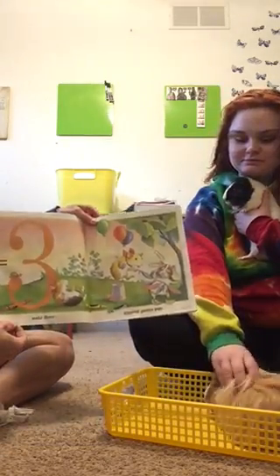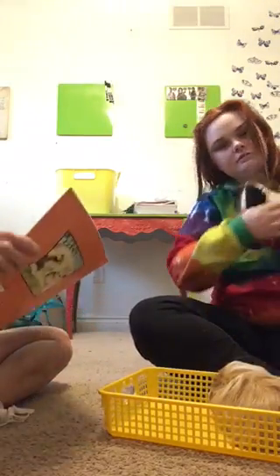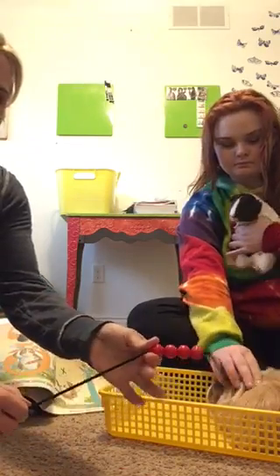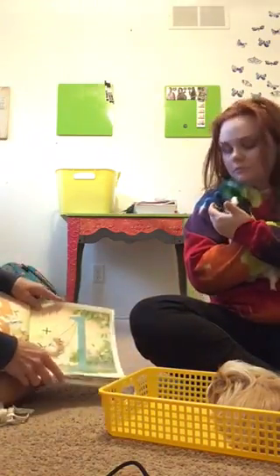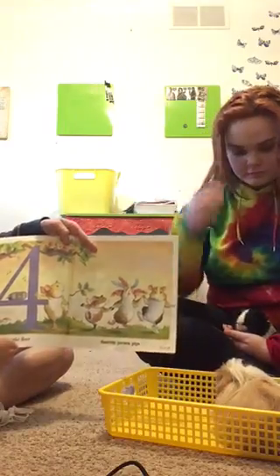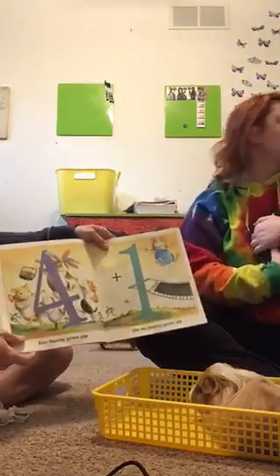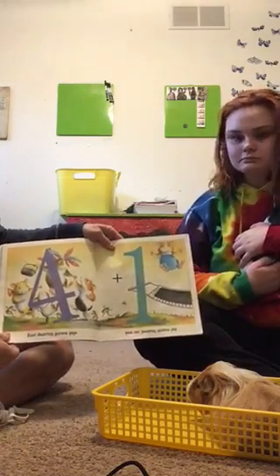Three giggling guinea pigs - look at how much fun they're having! Three giggling guinea pigs plus one singing guinea pig - James is the singing one. We've got three and one more - count this up: one, two, three, four - equals four dancing guinea pigs. Any dancing guinea pigs right now? Lucas looks like he's dangerous - he half didn't dance, I wish we could get him on the video!